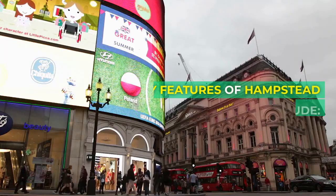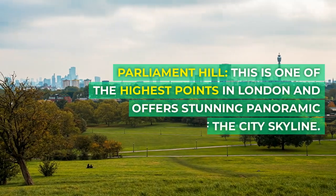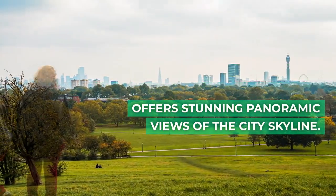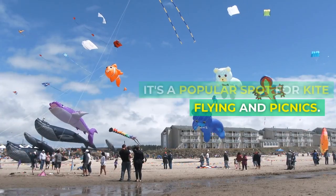Key features of Hampstead Heath include Parliament Hill. This is one of the highest points in London and offers stunning panoramic views of the city skyline. It's a popular spot for kite flying and picnics.